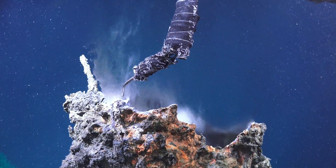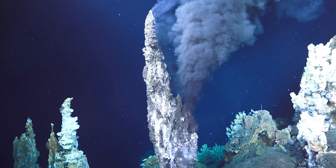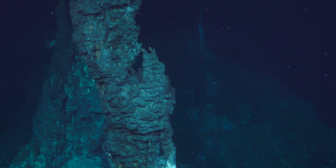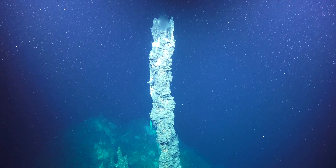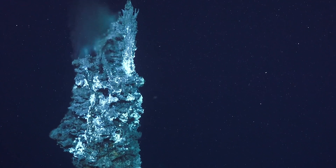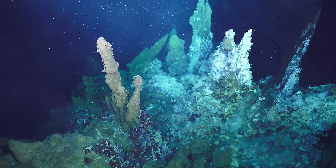They solidify during contact with the cold seawater and act as a geyser or pipes for more fluid to flow. Some are as tall as 18 stories high, and there have been fields that may remain active for over 10,000 years. Many individual vents have a short lifespan of only a few decades.